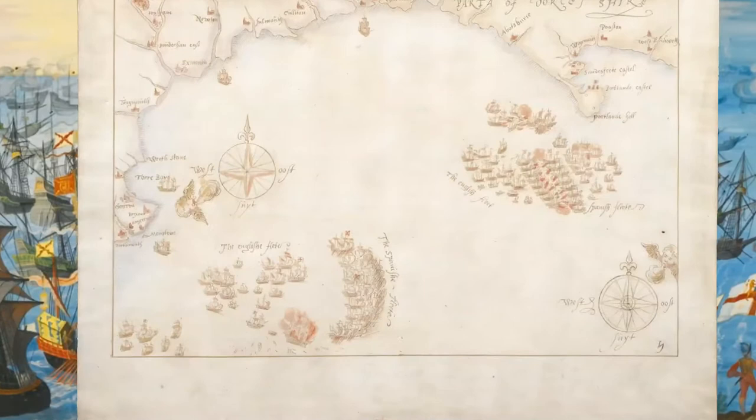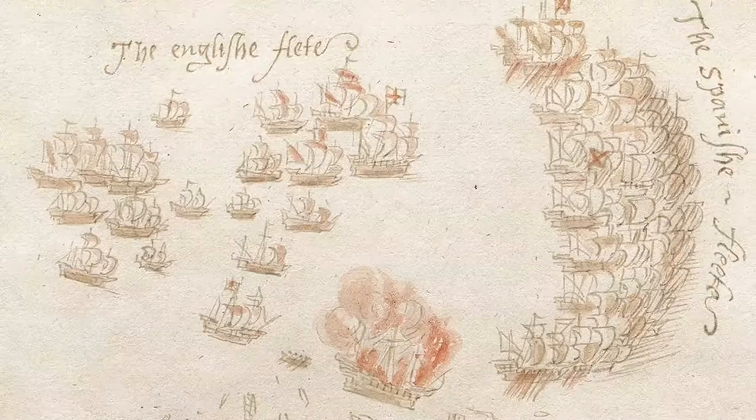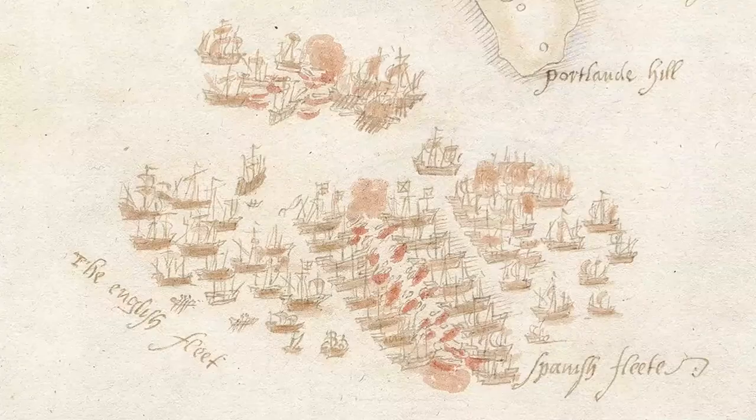Map 5. Monday the 1st of August to Tuesday the 2nd of August: the capture of the San Salvador and the engagement near Portland Bill. The San Salvador is now burning freely and set adrift; she is captured by the English. Reinforcements join the English fleet from various ports, including Torbay, Dartmouth and Exmouth. Battle is rejoined off Portland in two separate combats.